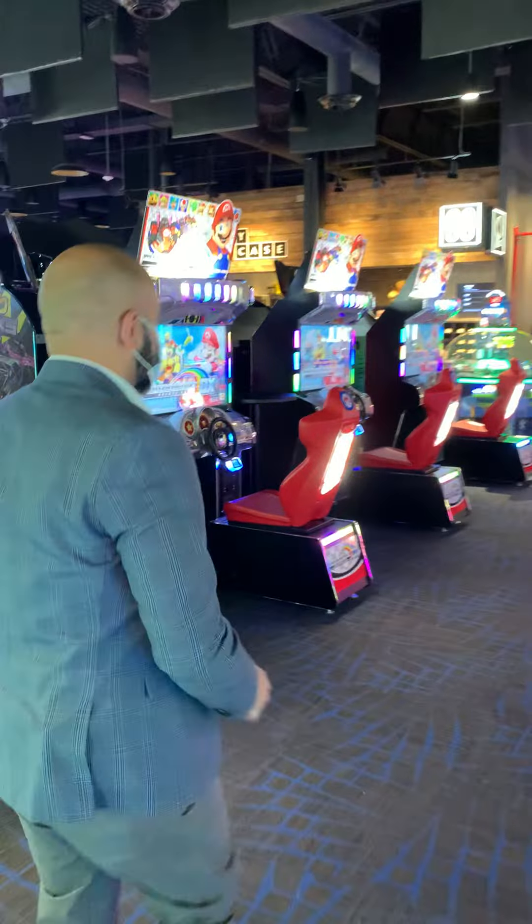Up here in our Trouton, we have our beautiful bar with our large screen TVs. We also have a bar stage where we do live performances, karaoke, and DJs.